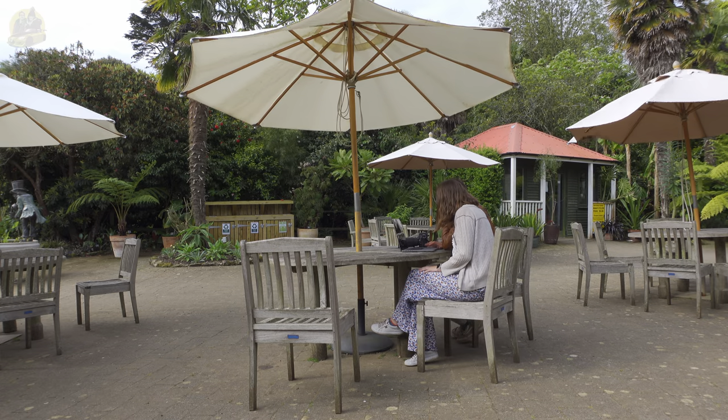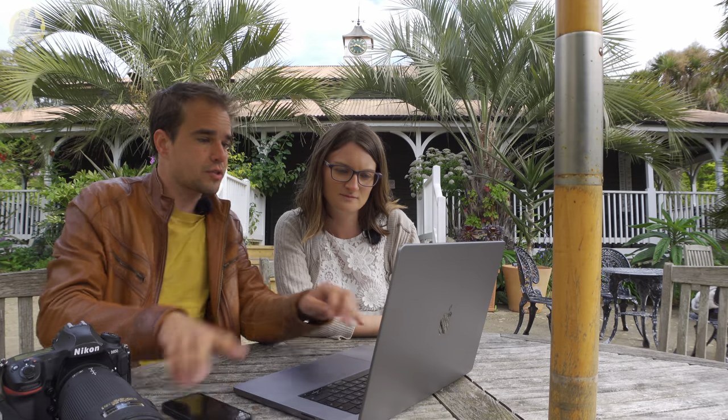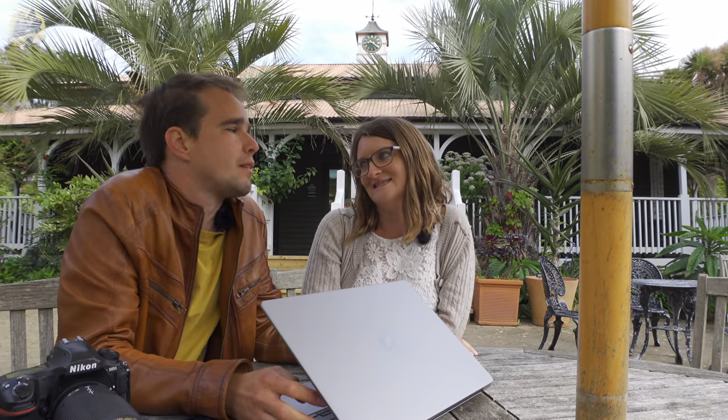Oh I like that one — yeah that one's good, nice detailing on the flowers. Right, photos all sent. Should we go home? Well we have got the gardens to ourselves and the weather is nice. We haven't done a garden tour for a while and we know that people like them. It's a very special garden so let's come and explore Abbotsbury Gardens.